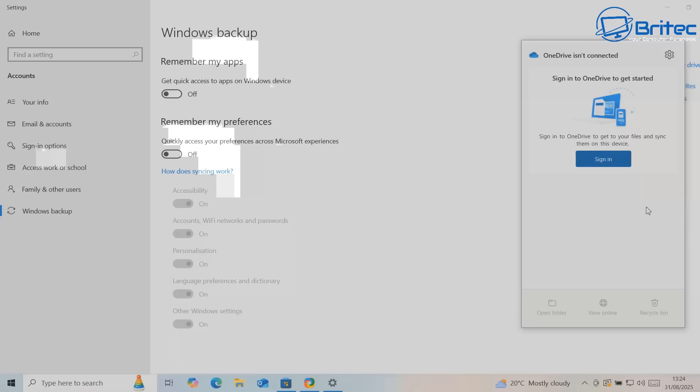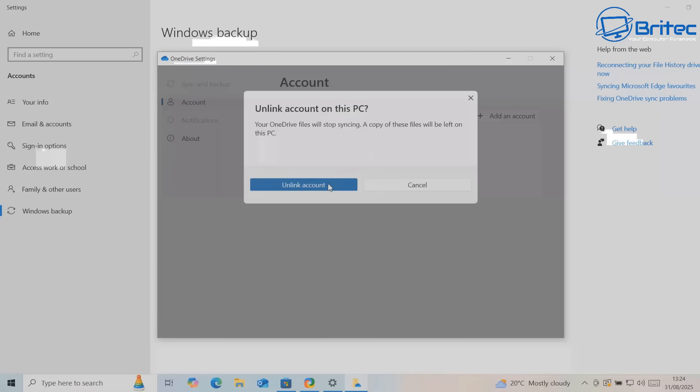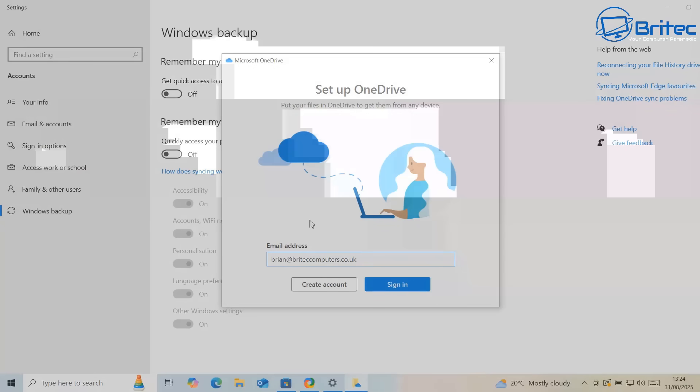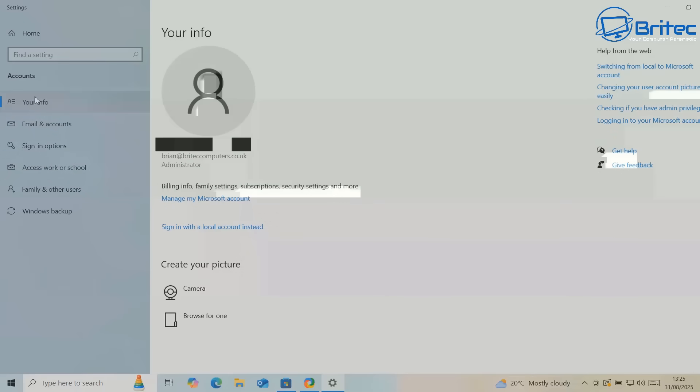If you don't want that, now is the time to unsync it. You could uninstall OneDrive if you prefer, but I'm just going to unlink it by clicking on the cog button at the top and literally unlink this PC. Let's go to Settings and from there we can unlink it. You can see 'Unlink this PC' - I'm going to click Unlink right here and this will remove it from that OneDrive account. Click 'Unlink account' and once this is done we should be good to go.